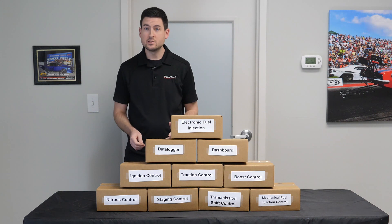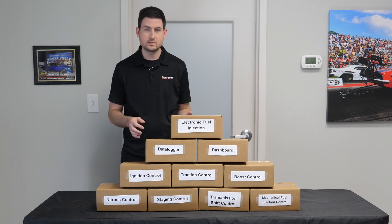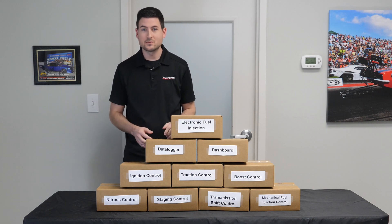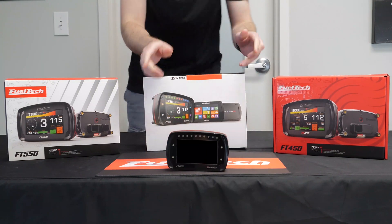So if you are ready to use a system that has all of these integrated features in a single system and remove all of those boxes from your race car, choose FuelTech.